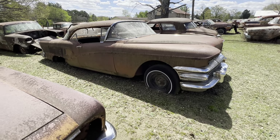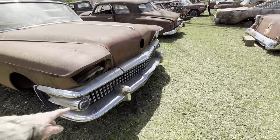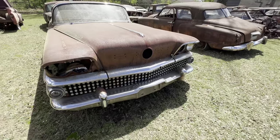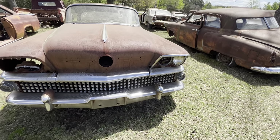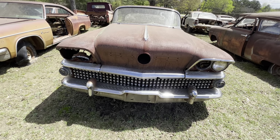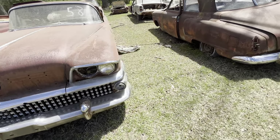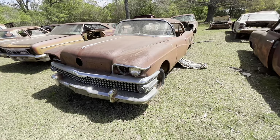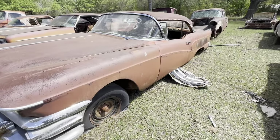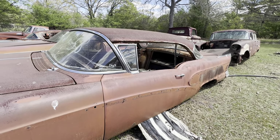1958 Buick — I know a 1958 from the grill, see all those little teeth. I don't think this was a real good selling car. The 58s were kind of too gaudy — I'm going to say a thousand pounds of chrome on them. It was real heavy, just overdone with chrome, and turned people off. But it was kind of cool for what it is.